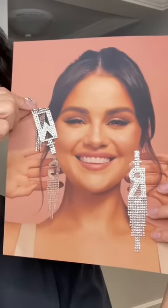The first thing I see are these sparkly earrings, and they're personalized to my initials. Actually, y'all think I'm Roger Who, so let's turn that upside down.